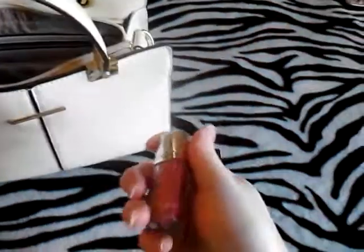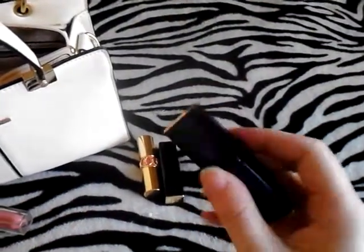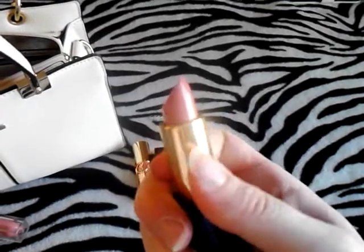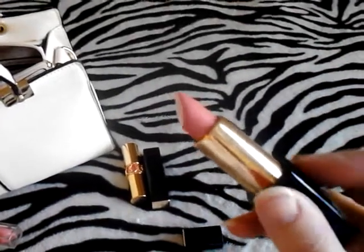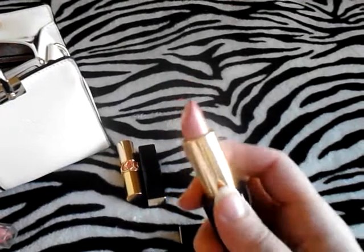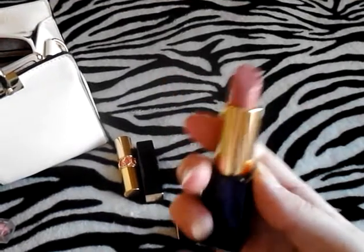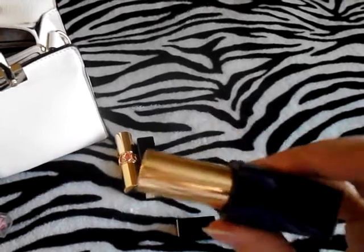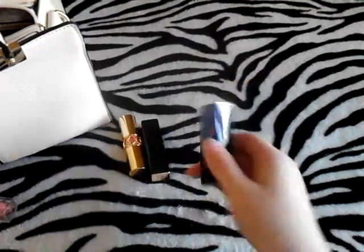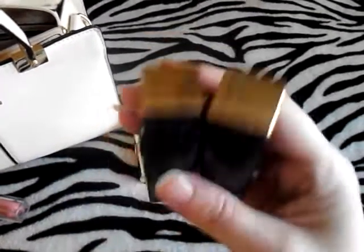And I'm going to pull out my other Estée Lauder Pure Color Envy Lipstick, this one in Desirable. It's a more nude pink color and it's also very, very gorgeous. I wear it every single day. I'm hooked on these lipsticks — I'm a sucker for them. I'm probably going to have to get more of them if they come out with more colors I like.